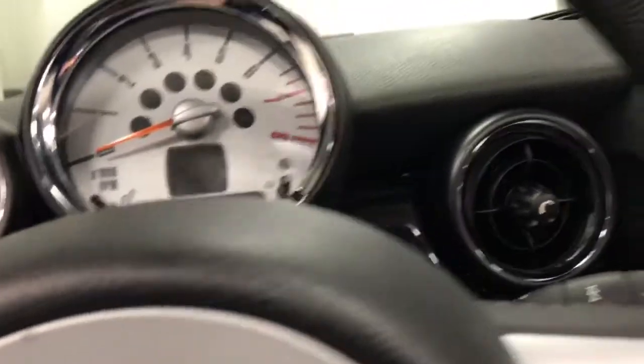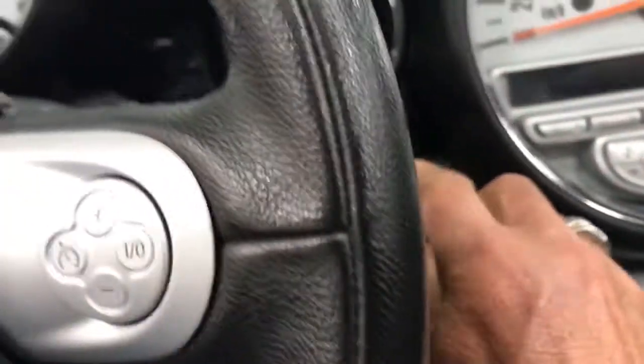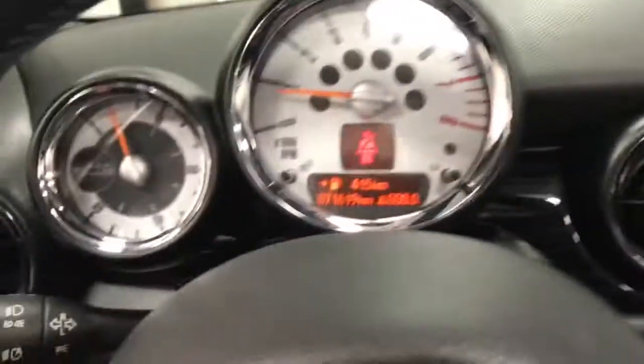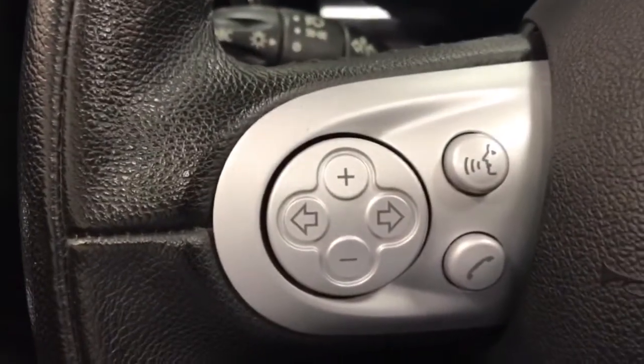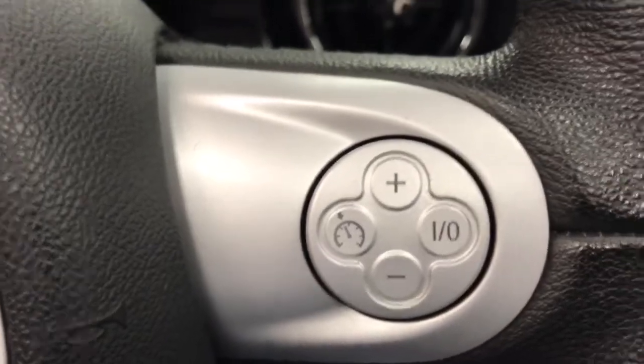Let's climb in and fire this one up. The key goes in over here — fire it right up. All looks good. We've got 71,619 kilometers on it. We have tilt and telescopic steering with steering wheel controls for phone and radio. Cruise control over here for driving down the highway.